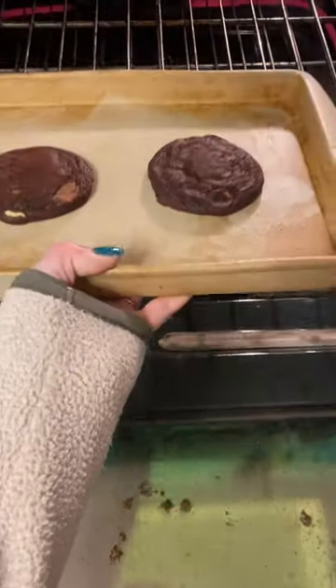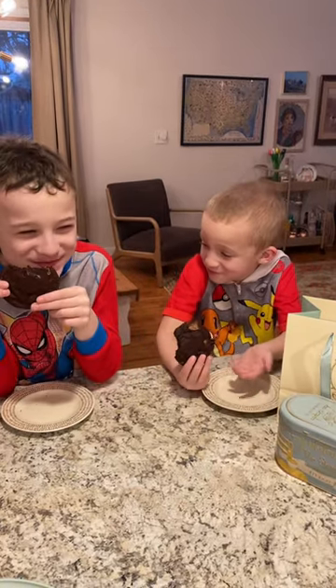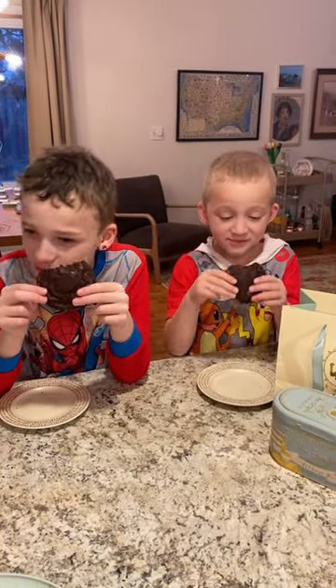I even packed some up in my bag, flew them halfway around the world, and my kids don't even know that they are eating the most famous cookie in Europe.